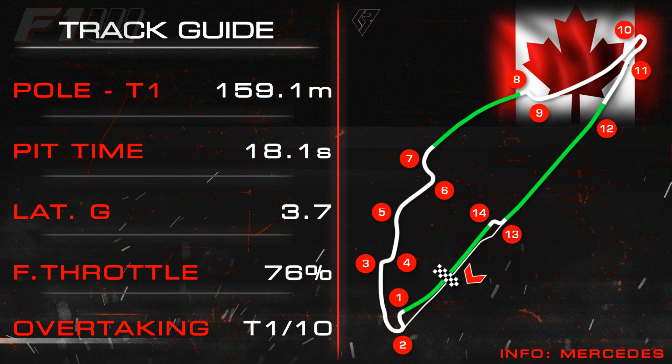The run from pole to the Turn 1 braking zone is 159.154m and the total pit lane loss time at 80km/h is 18.1 seconds. The highest lateral G comes in at 3.7 at Turn 5, and drivers are at full throttle for 76% of the lap — quite the contrast to Monaco. Also quite the contrast to Monaco, overtaking is absolutely possible around the Circuit Gilles Villeneuve.